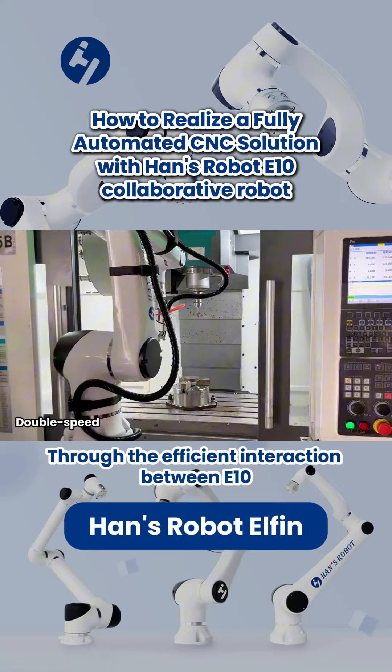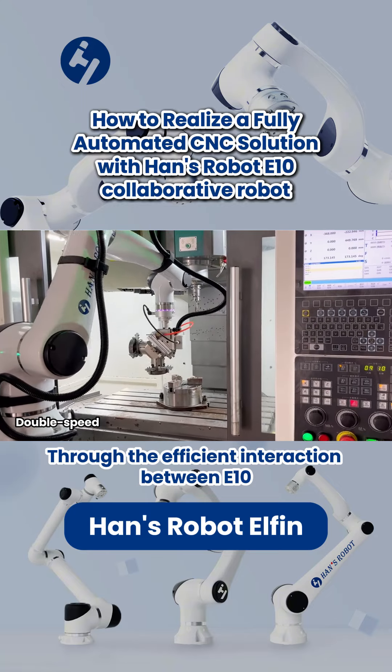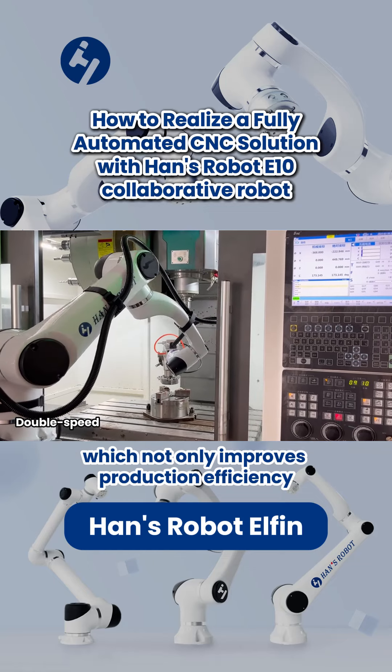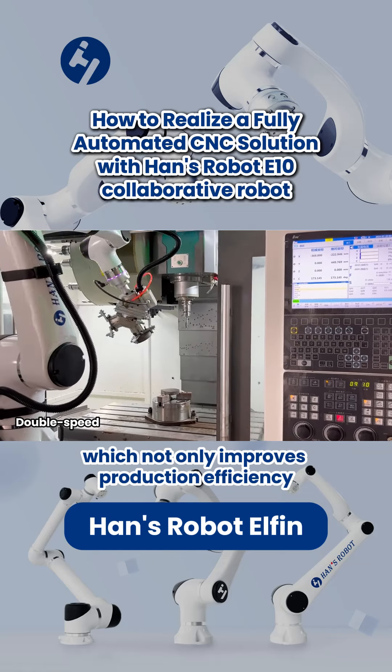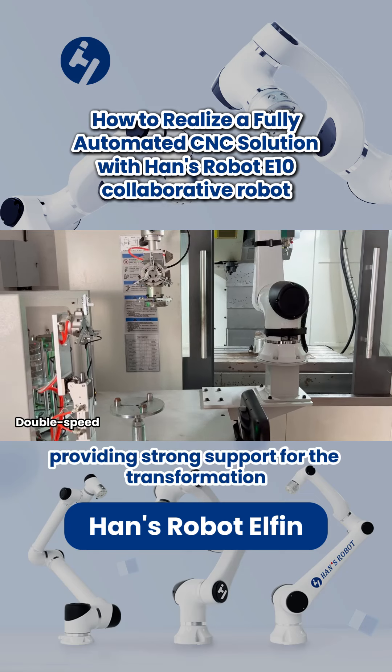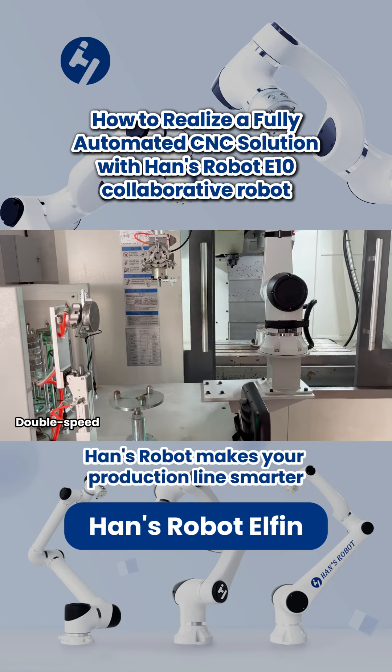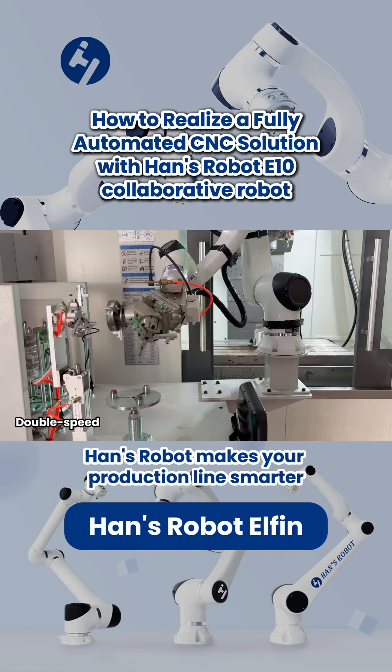Deep Interaction – Through the efficient interaction between E10 and CNC machining centers, an intelligent production line has been successfully established, which not only improves production efficiency but also reduces costs, providing strong support for the transformation and upgrading of enterprises. Hans Robot makes your production line smarter and more efficient.